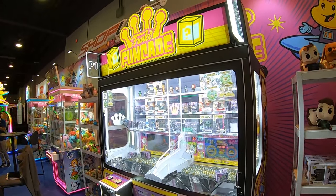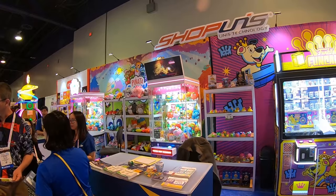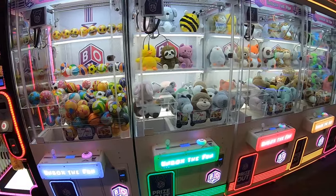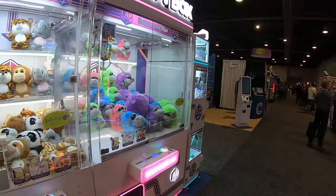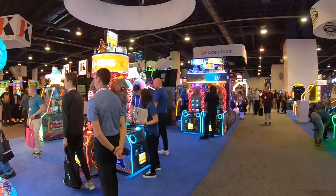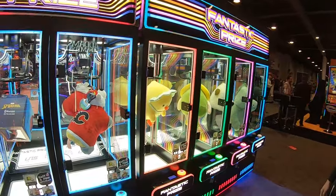Here's a Funko Funcade — that looks awesome. There are also some nice machines with rimless corners and programmable marquees. The Toy Box is a nice large-sized machine with mini versions too, bright LEDs, which we like to see. And there are some cutter machines and a candy claw. Fantastic prize machines — pretty slick.